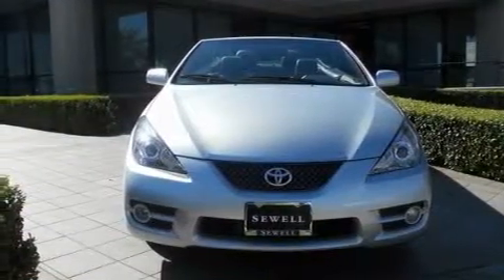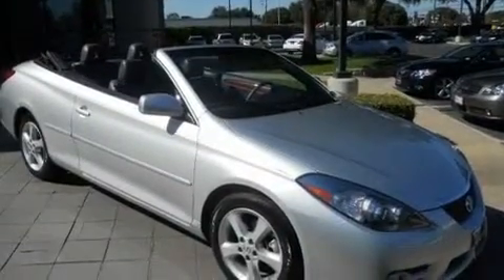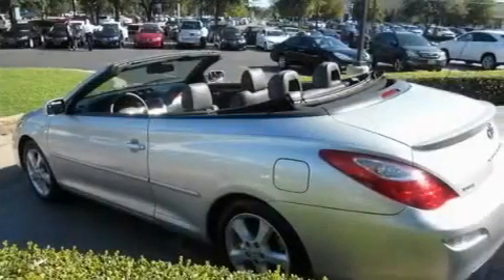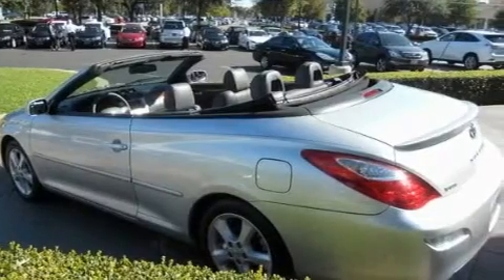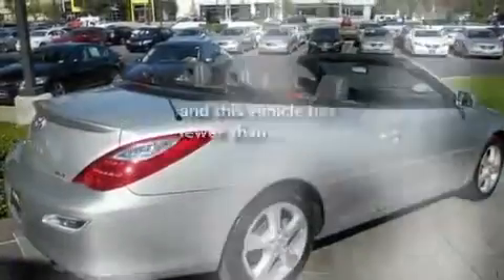Its top features include heated seats, cruise control, a rear window defroster, a leather interior, front fog lights, a low tire pressure indicator, a stability control system, an anti-lock braking system, keyless entry, and this vehicle has fewer than 13,000 miles on the odometer.